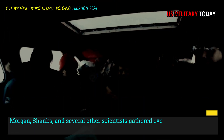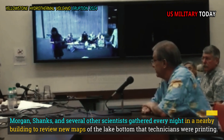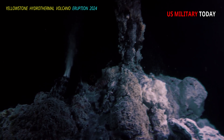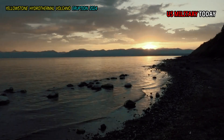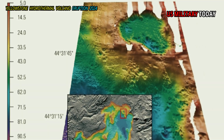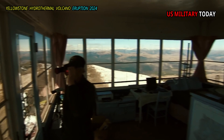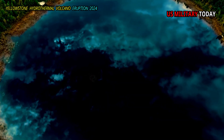Morgan, Shanks, and several other scientists gathered every night in a nearby building to review new maps of the lake bottom that technicians were printing. "It feels like cataracts being removed from your eyes," Morgan says, "like night and day." Soon these maps revealed unknown structures southwest of Mary Bay. Now called Elliott Crater, this 830-meter-wide depression is the third largest hydrothermal crater in the world.